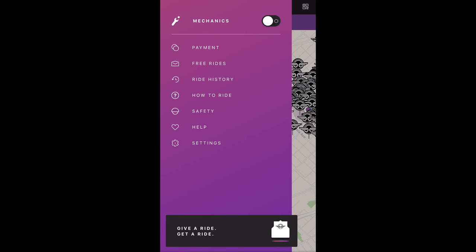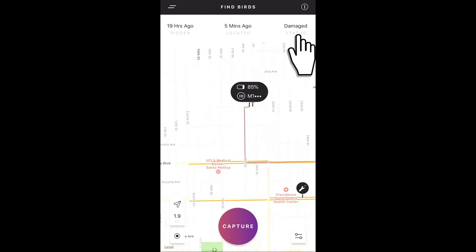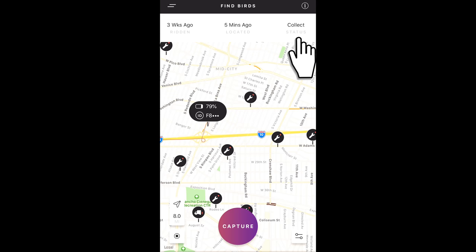On the map you'll see Birds marked 'damage' for mechanics to repair, and other Birds marked 'collect' — they just need to be transported to the local facility for major repairs which mechanics can't do on their own. Birds end up on this map after being reported as damaged by chargers and/or riders.